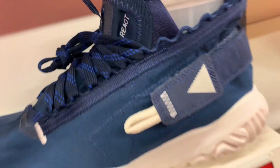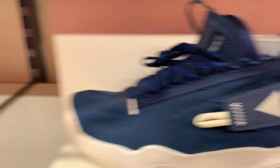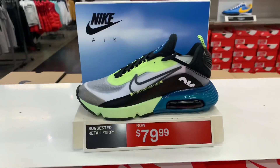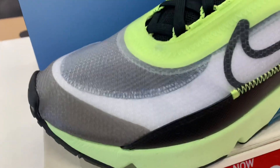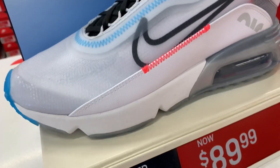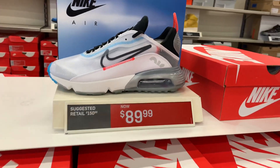We got the Jordan Pro React — retail is $150, sitting here for $79.97 with the additional discount. This color is navy blue, kind of the same price on this one. Next, the Air Max 290 at $90.90, and another colorway at $79.91 — still high at $89.99. What do you think on this colorway?